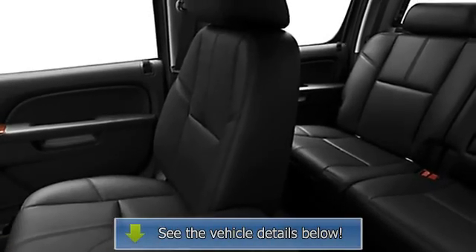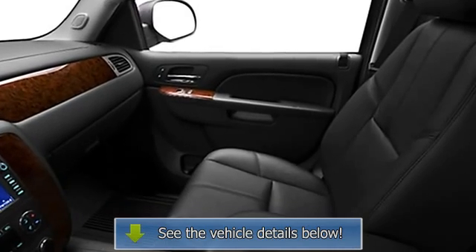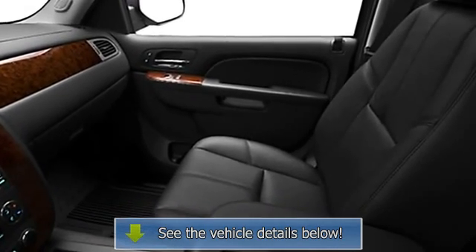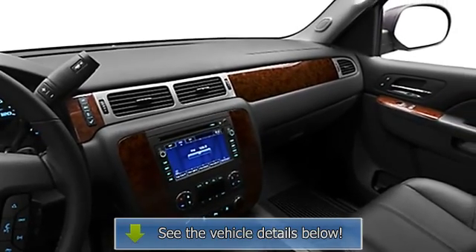Heated outside mirrors, power mirrors, color coded mirrors, reading lights, power outlets, outside temperature gauge, intermittent wipers, anti-lock braking system.